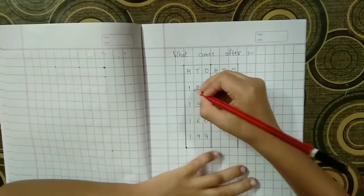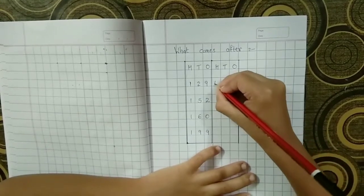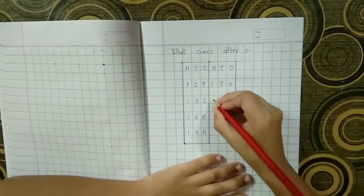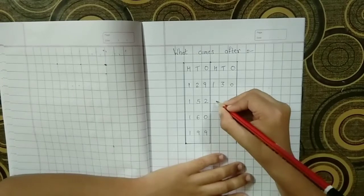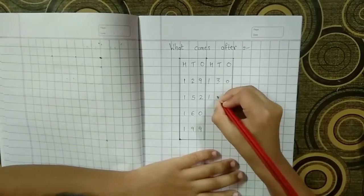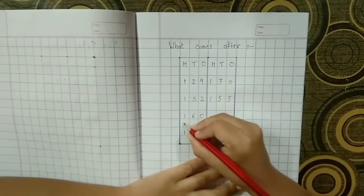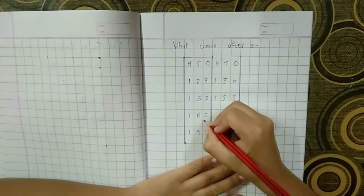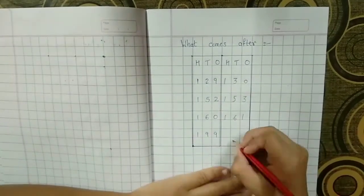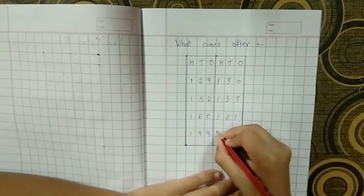Last question is what comes after? Here we have one hundred twenty-nine — what will become? One hundred thirty. Next question: one hundred fifty-two — what will be the answer? One hundred fifty-three. Third question: one hundred sixty — what will become? One hundred sixty-one. Our last fourth question: one hundred ninety-nine — it will become two hundred.